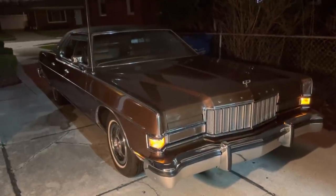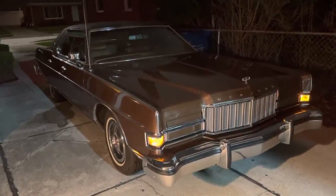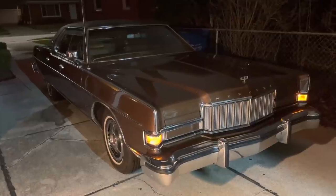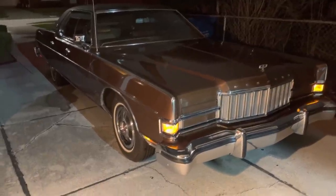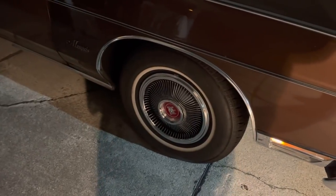This one's just in beautiful condition. Runs great, drives great. A few minor things to work on. I love the optional luxury wheel covers.